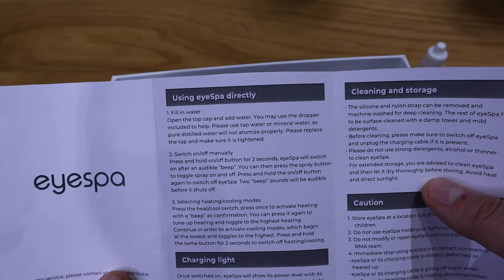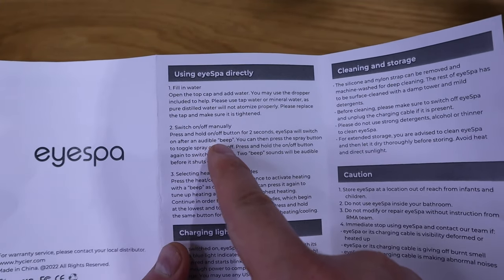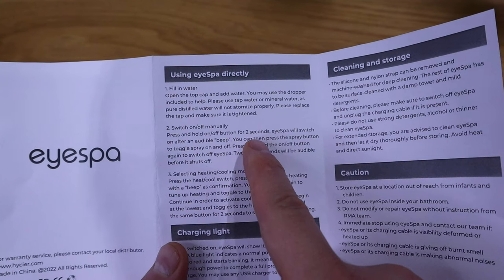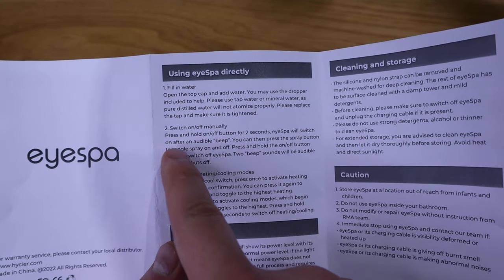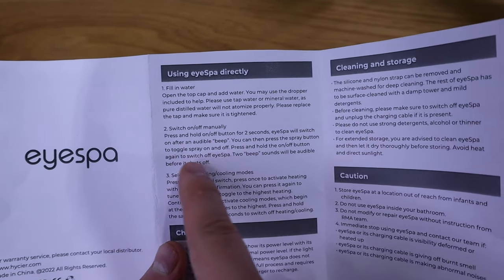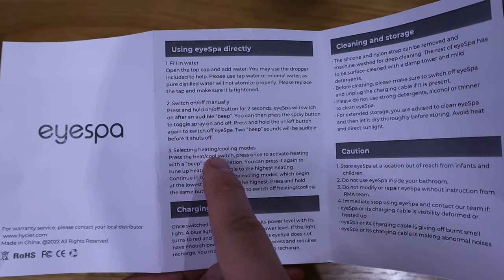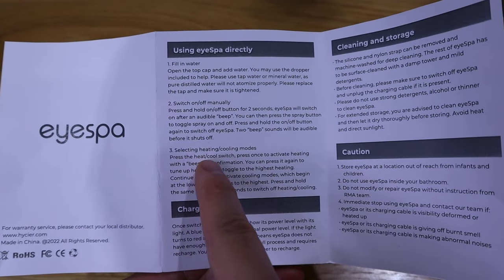You can use tap water or mineral water. Press the on/off button for two seconds and it will switch on with a beep. Press and hold the on/off button again to switch off the iSpa. To select cooling mode, press the heat/cool switch.